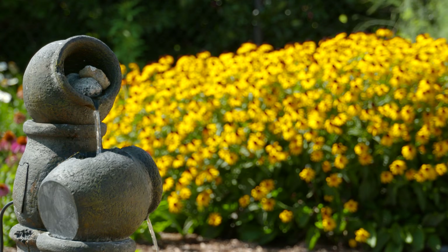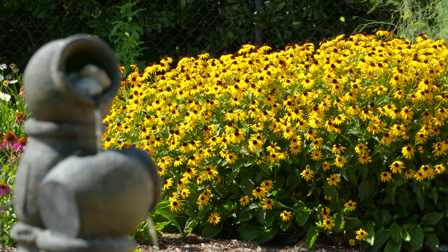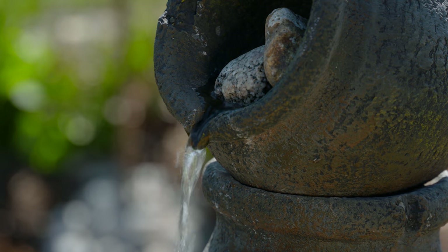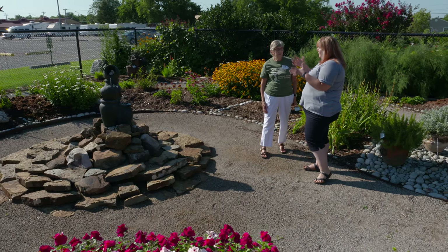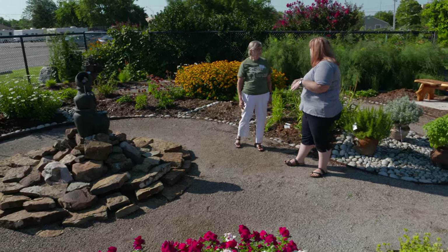You just have to keep the fountain filled, and we plug it up when people are going to be here. It's a nice feature because at the fairground sometimes we can have a little background noise, and that water trickling kind of helps with the serenity of the garden and being able to enjoy it.